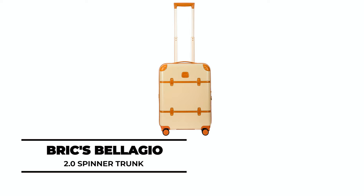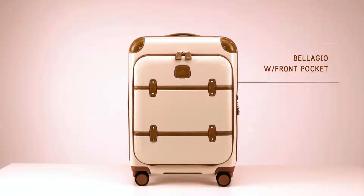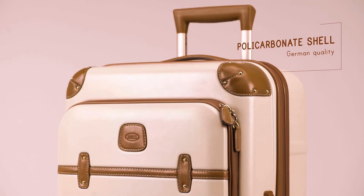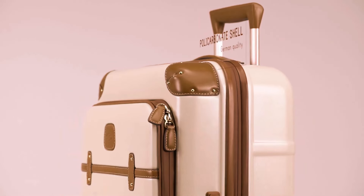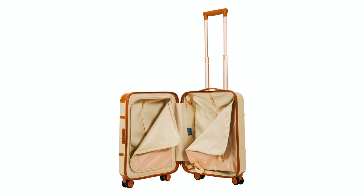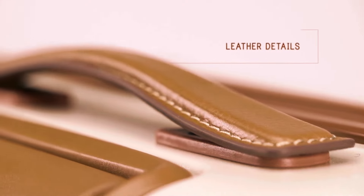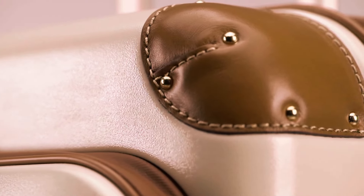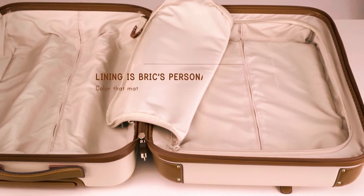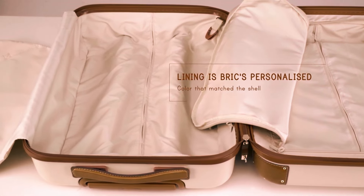Bric's Bellagio 2 Spinner Trunk: The Bric's Bellagio 2 Spinner Trunk is a beautiful mix of form and functionality with its iconic silhouette, polycarbonate shell, water-resistant zipper, and full-grain Italian leather details. This luxury carry-on suitcase is designed with spacious compartments for all your travel needs. Full-grain vegetable tanned leather trim details give a unique finishing touch. The luggage also includes an elegant lining with a herringbone pattern and has a water- and stain-resistant nylon outer covering.